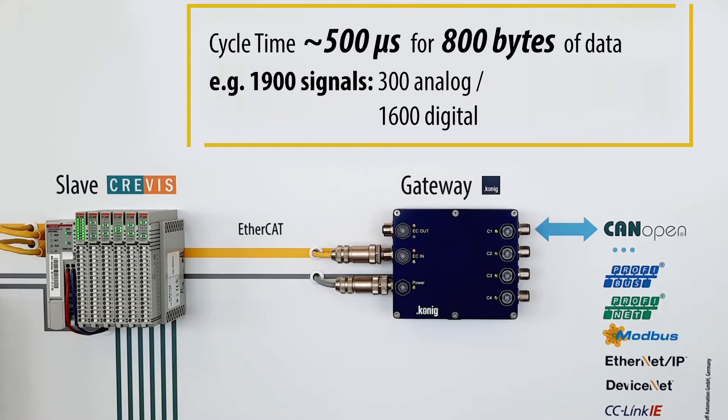This system emulates the controlled object's peripheral devices, which send both analog and digital data with a total size of 800 bytes to the network. For example, this may consist of 300 analog and 1600 digital signals. Such a ratio is typical for sufficiently large controlled objects of industrial enterprises in sectors like energy, chemical, oil refining industries, and many more.